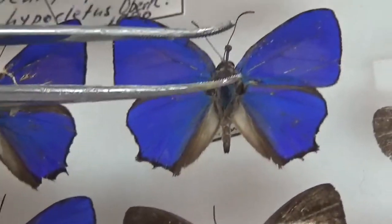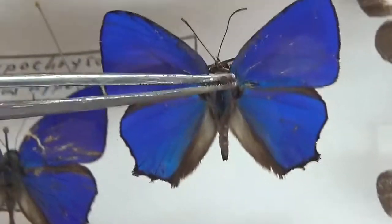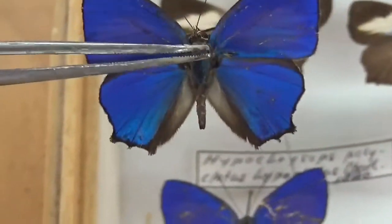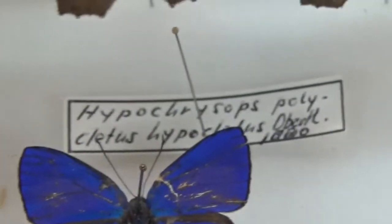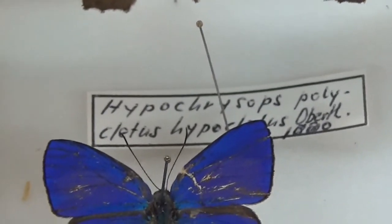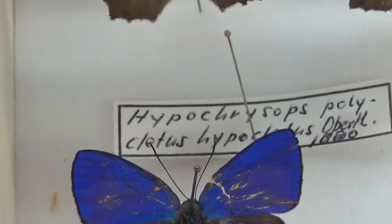This one caught my attention in particular. This color is out of this world. The species is Hippocrisops polyclatus.